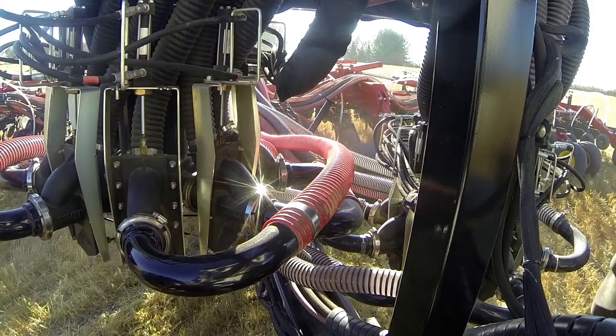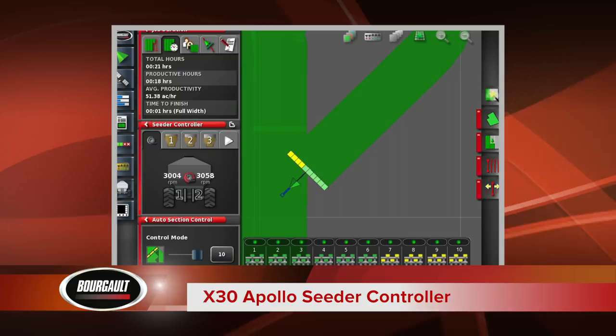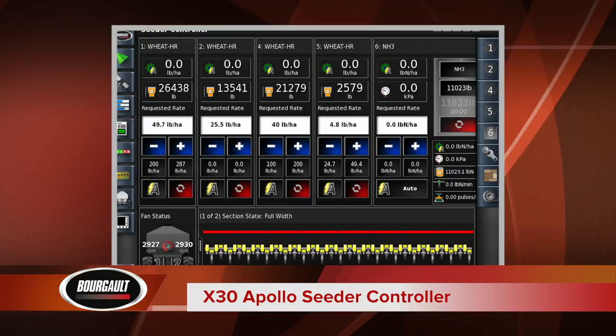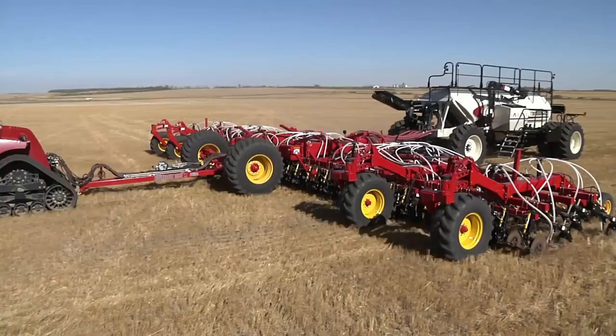The Borgo auto section control system is designed to work with the X-30 Apollo seeder controller to manage product distribution across the drill when it overlaps a seeded section of the field. The system shuts product flow off to one or more sections yet maintains the set product rate and velocity across the remaining sections. The X-30 Apollo system is designed to be a true hub for advanced monitoring and control of the whole seeding system.